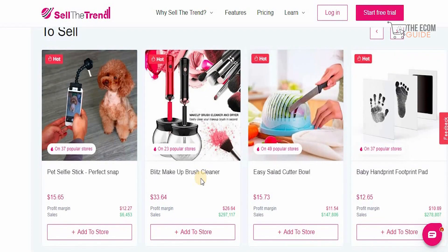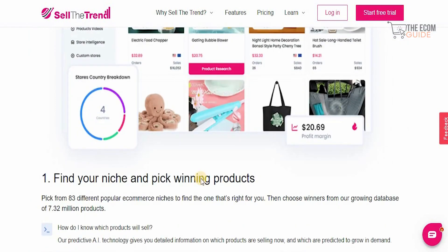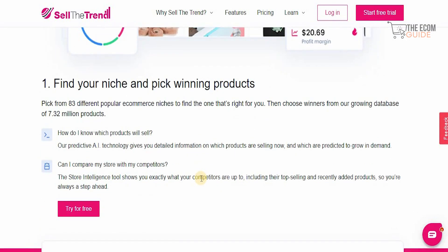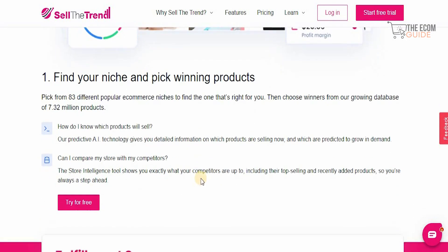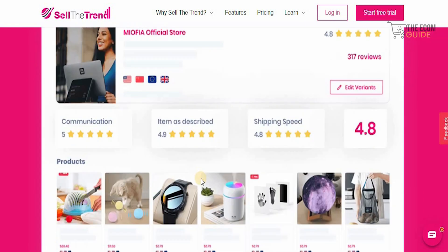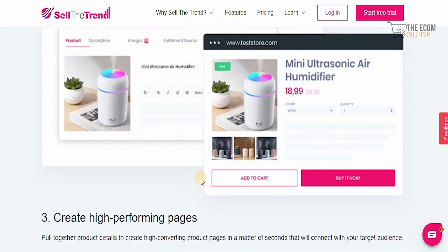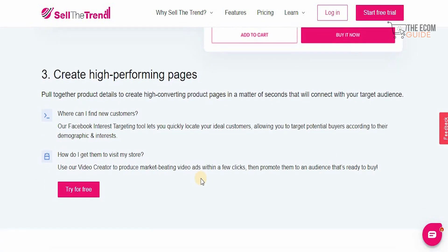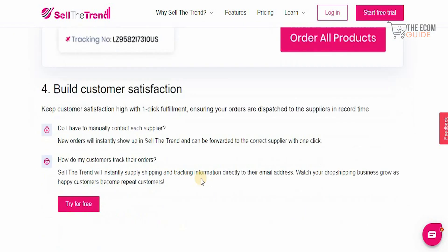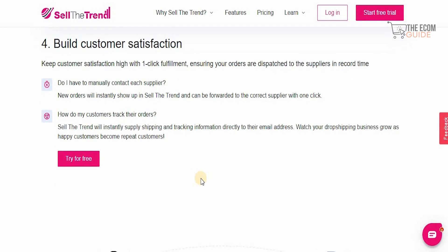The platform breaks limitations and lets you start in four simple steps. First, find your niche and pick your winning products from 83 different popular e-commerce niches. Their predictive AI gives you detailed information on which products are selling and which are predicted to grow in demand. Then choose the best suppliers from their database, create high-converting product pages in seconds, and build customer satisfaction with one-click fulfillment — ensuring orders are dispatched to suppliers in record time.